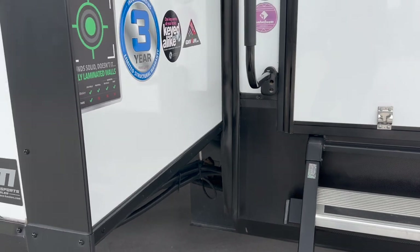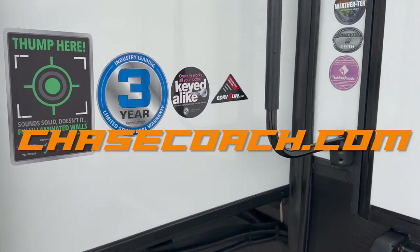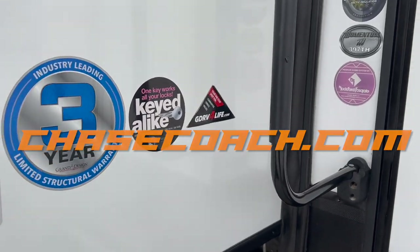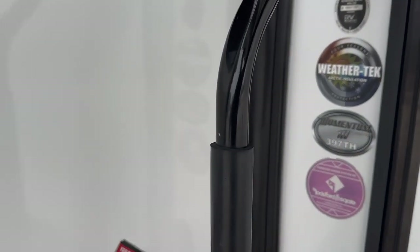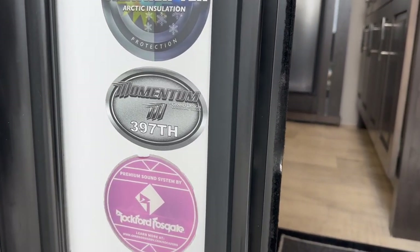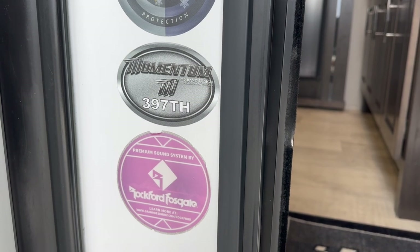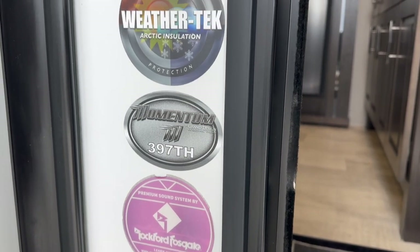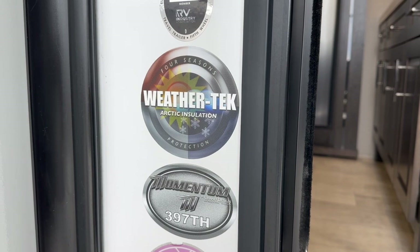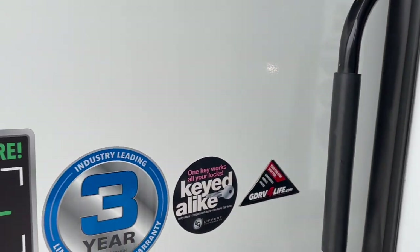Dylan Thompson, Chase Motorsports Coach and Trailer Sales. Check us out at chasecoach.com. We buy, we sell, we trade. Nationwide delivery. We also finance. 2020 Grand Design Momentum 397TH, Rockford Fosgate sound system. This has the WeatherTech Arctic Insulation — what they call the Four Seasons Weather Package.